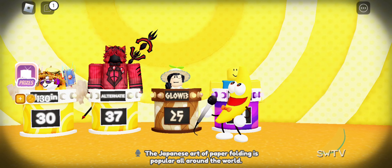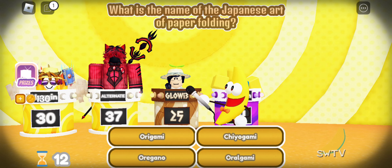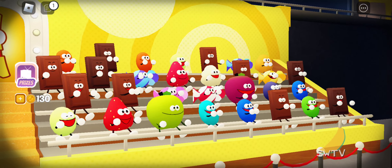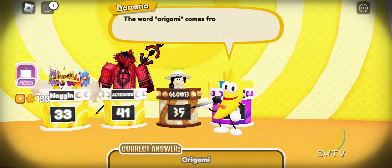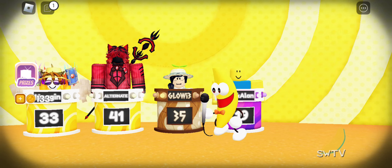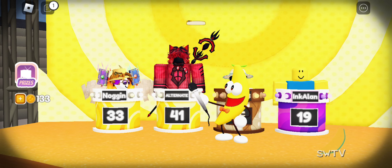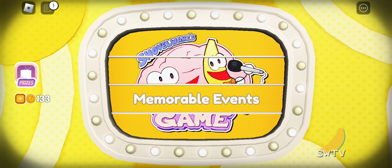The Japanese art of paper folding is popular all around the world — paper cranes, paper planes, paper unicorns, you name it! Naturally, being from Japan, this art form has a Japanese name. What is it? Correct! Thank you, Eric! Memorable Events.